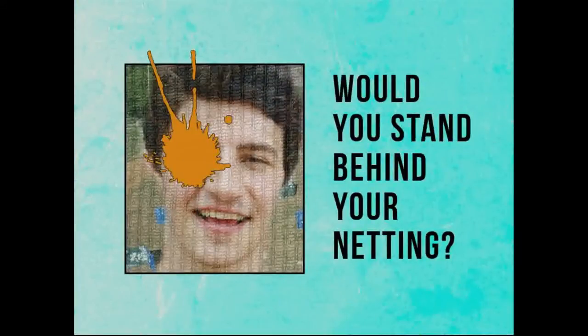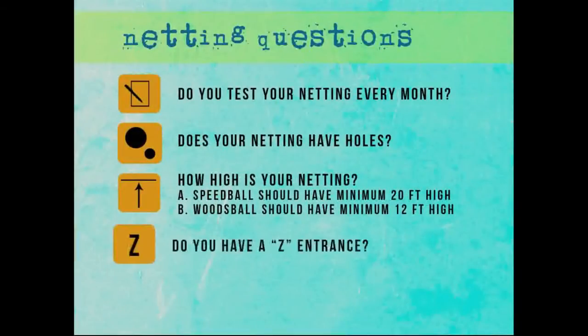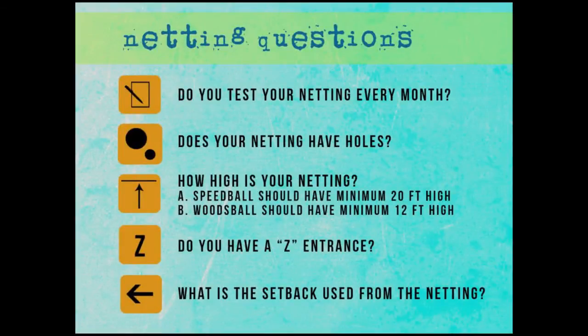Would you stand behind your netting? Have you tested it? How long ago? Every three months you ought to test your net. The netting that has been coming in the last five years from China does not last twelve months if you're in a high heat or cold area. Does your netting have holes in it? Do you zip tie them shut? If your netting has holes in it, it's probably a failed net. How high is your netting? Speedball should have a minimum twenty-foot high. Woods ball, if you have an arbor of branches and leaves up above, twelve foot. Do you have a Z entrance into your fields and your chrono area where they have to walk two different directions?